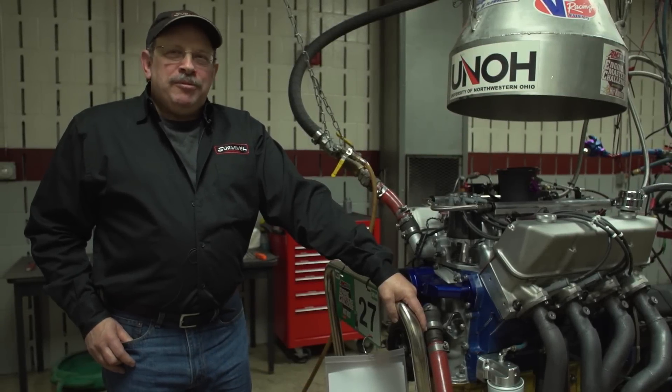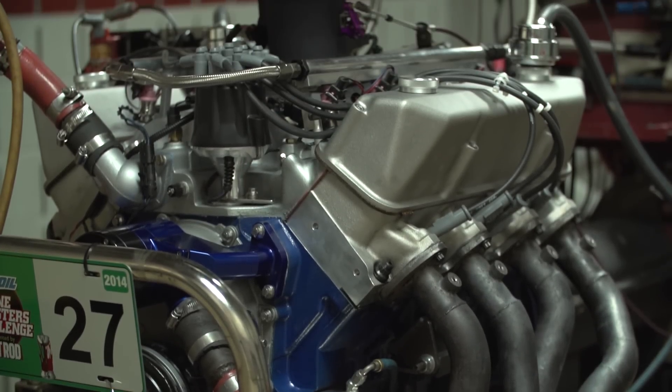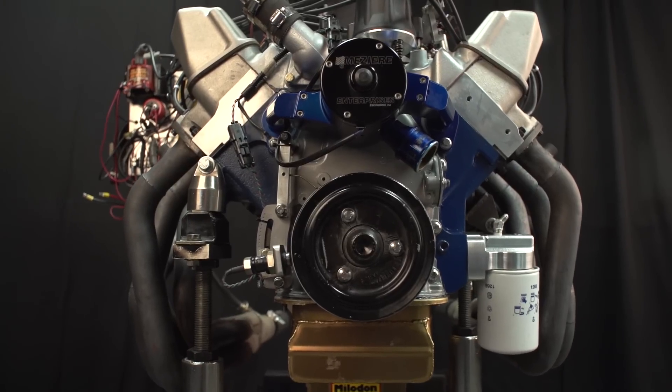Hello, I'm Barry Robotnik from Survival Motorsports. I own a little company that specializes in Ford FE engines. This is our entrant this year for the Engine Masters Challenge.